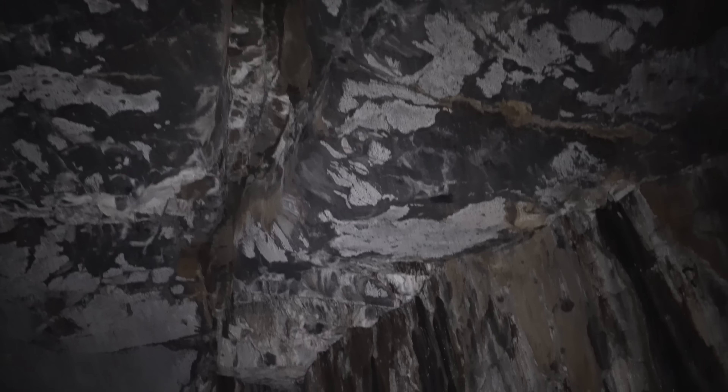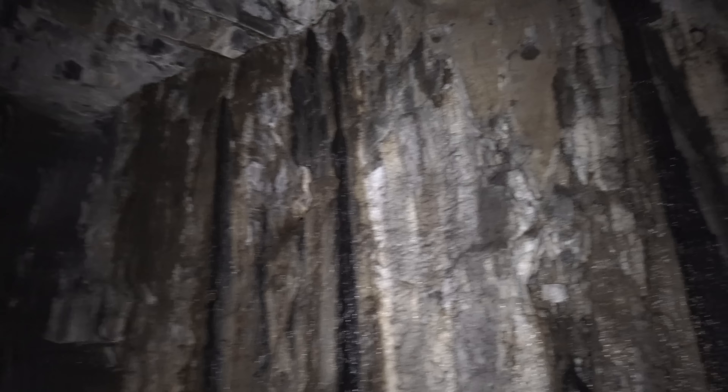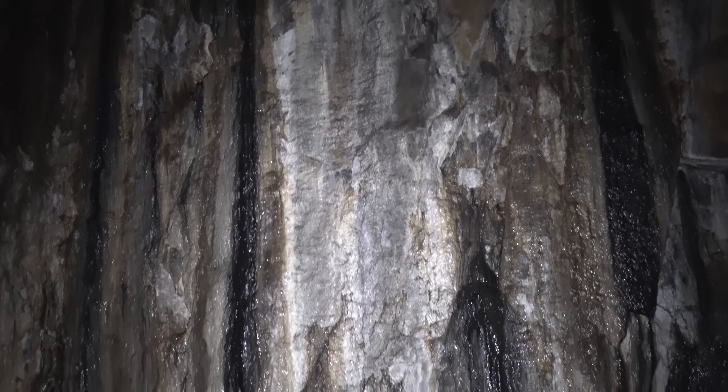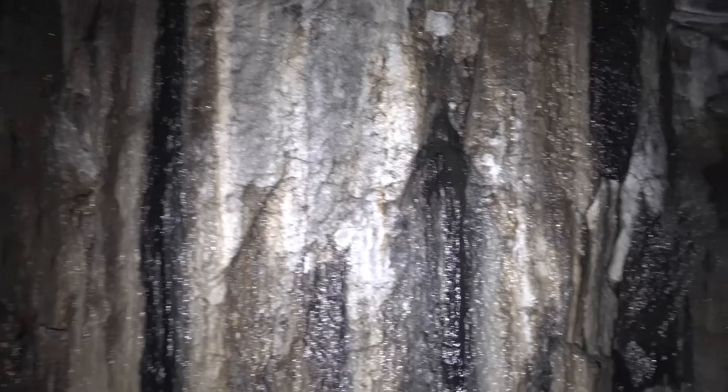Wow, all that groundwater coming down — you can hear it. That's kind of cool in its own way. It almost looks like motor oil, even in the water.